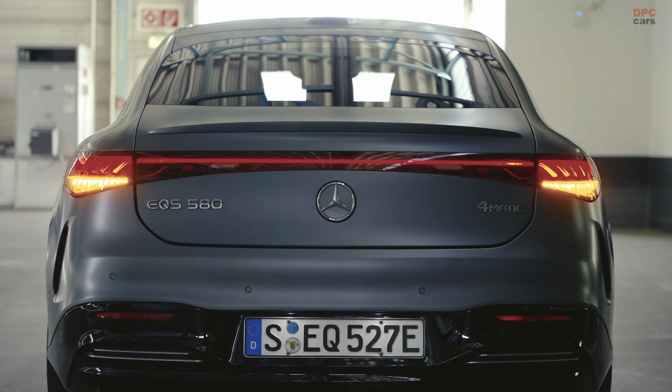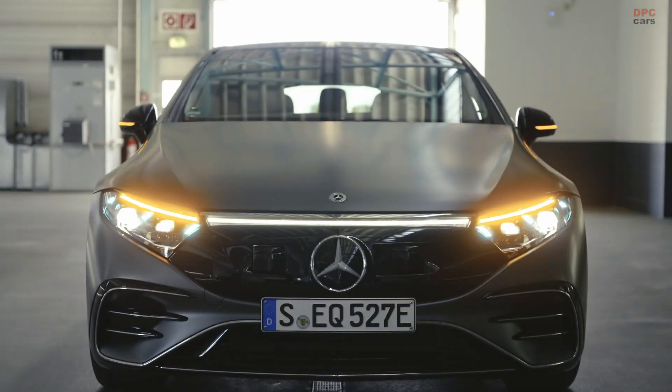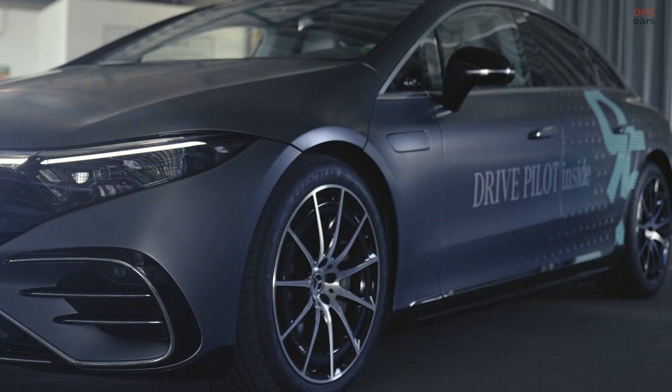When activated, the marker lights illuminate in a unique pattern, signaling the vehicle's autonomous status and helping to prevent confusion or misunderstanding on the road.